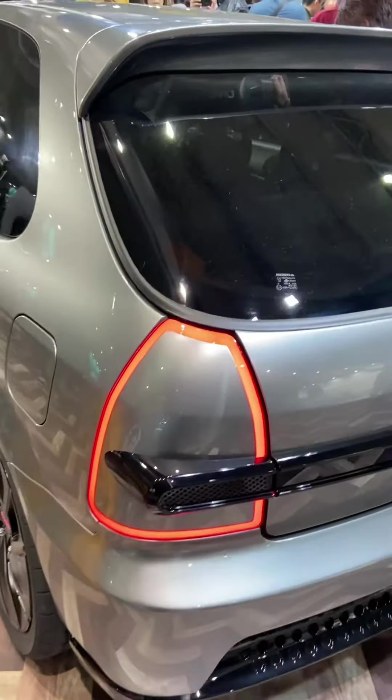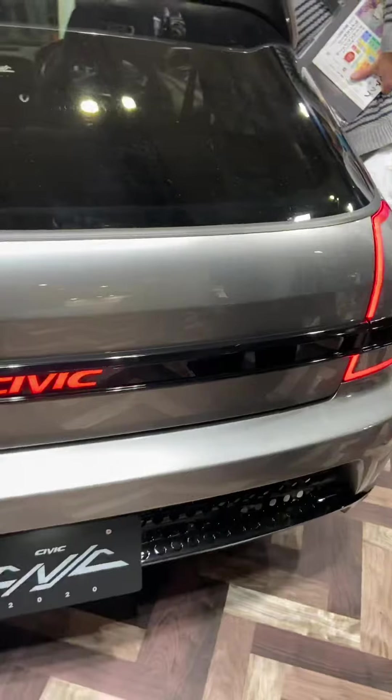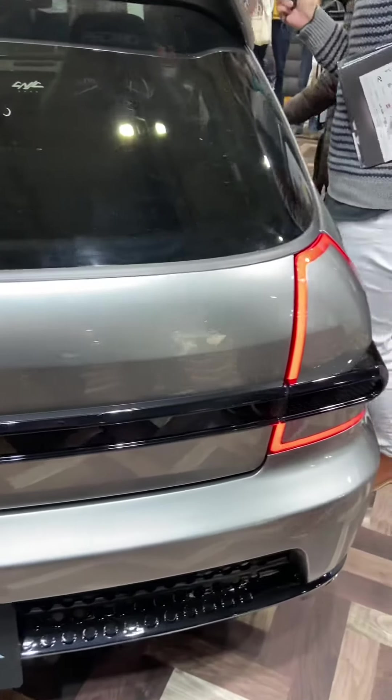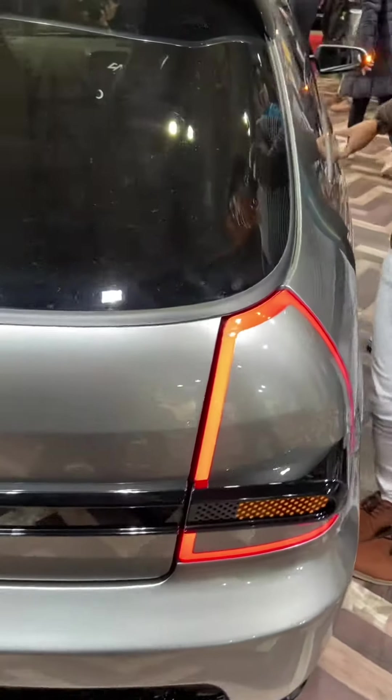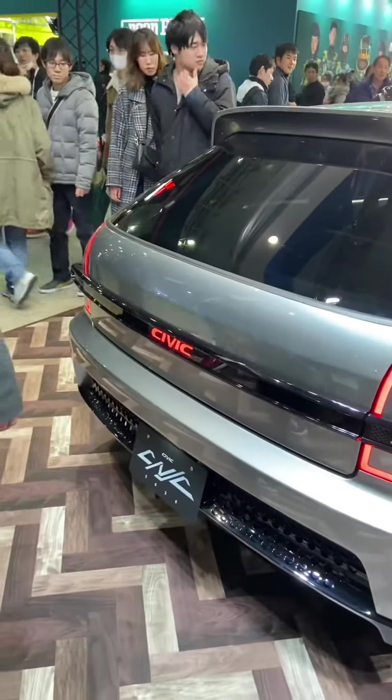The rear bumper has also been facelifted together with the taillights. The taillights have LED all around, but it's mostly covered with the car's body paint. The trunk always has this black plastic line that extends up to the taillights.